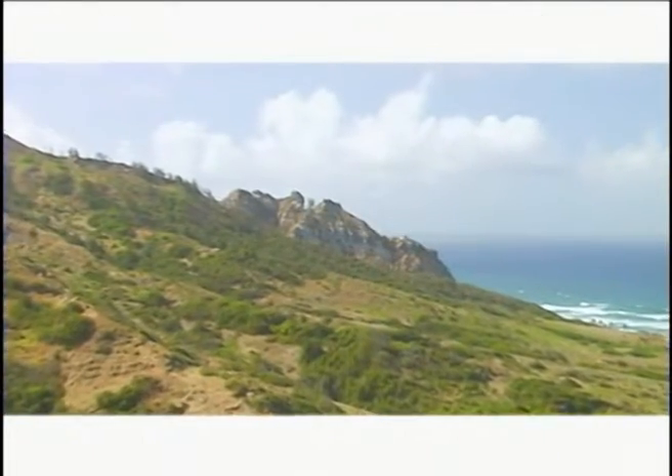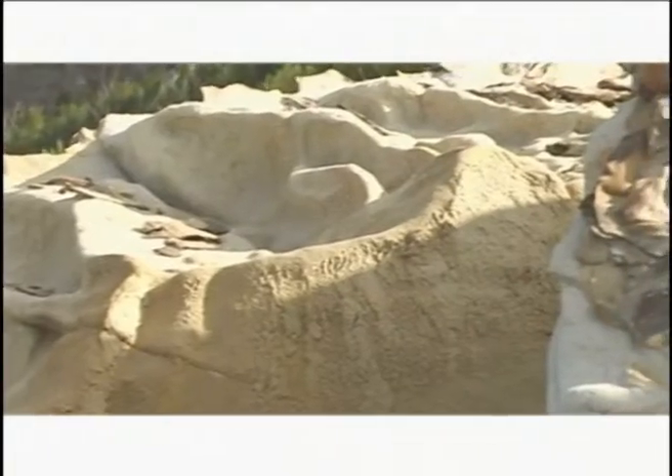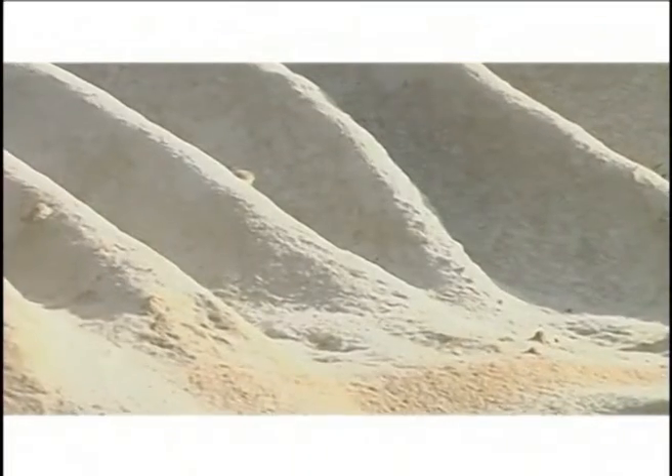Have you ever seen mountains as white as snow here in the Caribbean? Witness yet another fascinating karst landscape — the Chalky Mountains, located in the mountain regions of Barbados. Devoid of any vegetation or sign of animal life, the Chalky Mountains are made of very dry calcium carbonate and are essentially huge chunks of crumbly limestone.